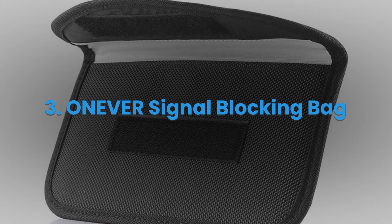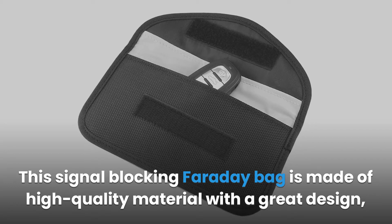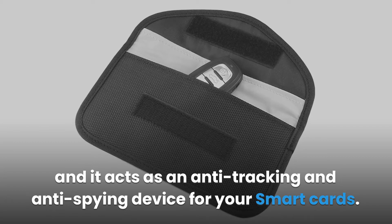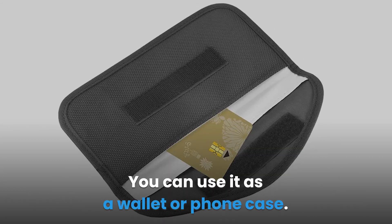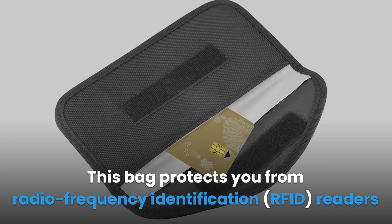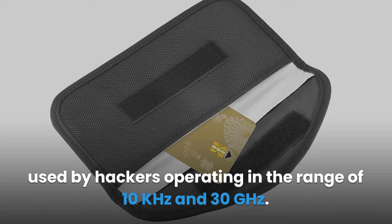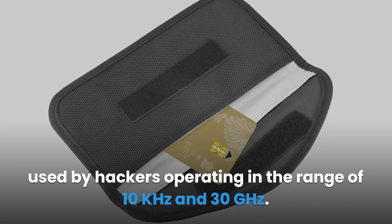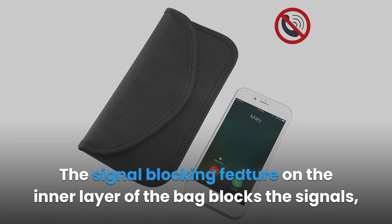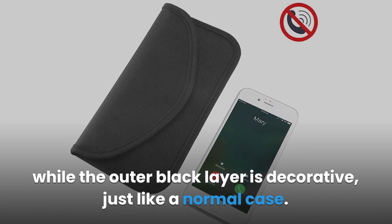Whenever Signal Blocking Bag. This signal blocking Faraday bag is made of high-quality material with a great design, and it acts as an anti-tracking and anti-spying device for your smart cards. You can use it as a wallet or phone case. This bag protects you from radio frequency identification (RFID) readers used by hackers operating in the range of 10 kHz and 30 GHz. The signal blocking feature on the inner layer blocks the signals, while the outer black layer is decorative, just like a normal case.